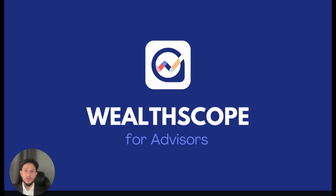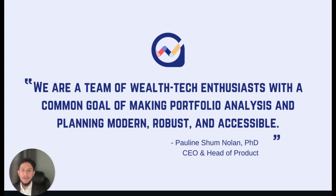So who is Wellscope? Wellscope is a cloud-based software-as-a-service business that delivers powerful Portfolio Insights backed by award-winning finance expertise, which is then packaged into proprietary tools to ultimately help improve investor outcomes. Our CEO, Pauline Shum-Nolan, said it best: we are a team of WealthTech enthusiasts with a common goal of making Portfolio Analysis and Planning modern, robust, and accessible. This is what we come to work to do every day.